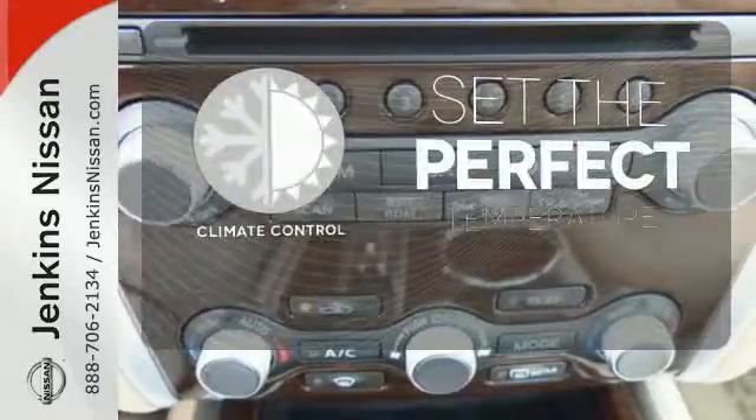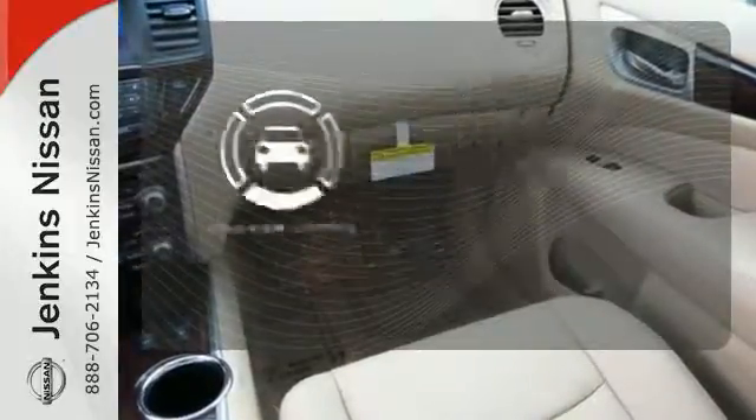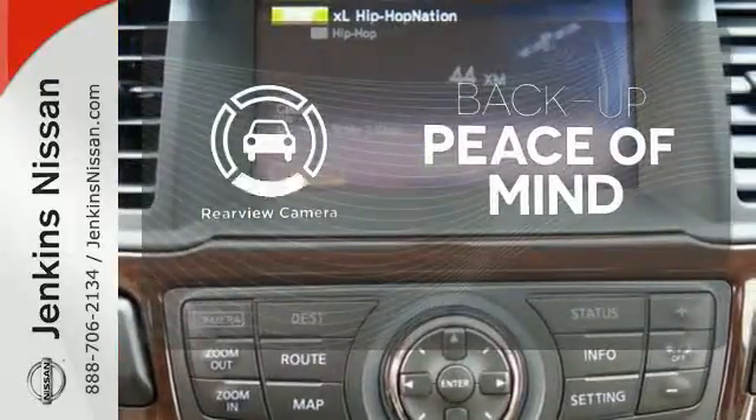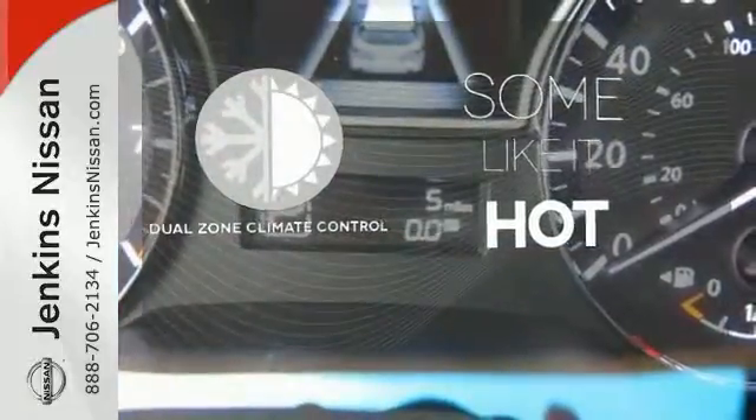The climate control lets you set the temperature exactly where you want it. Hindsight is 20-20 with a backup camera. Dual-zone climate control lets you and your passenger pick a personal temperature.